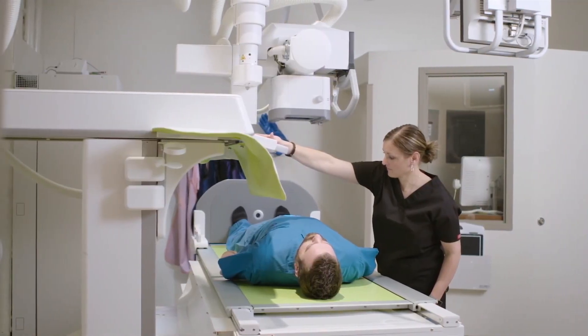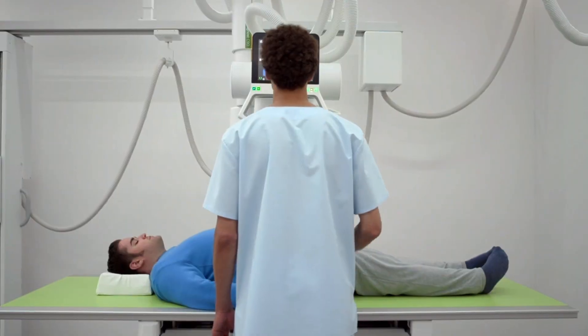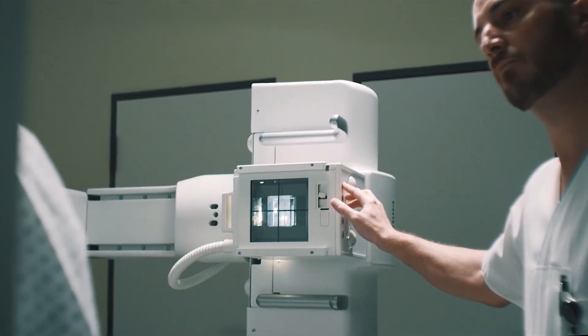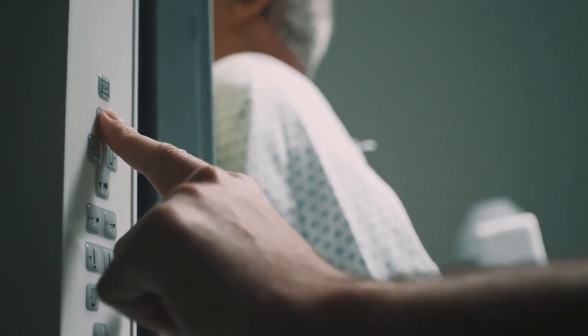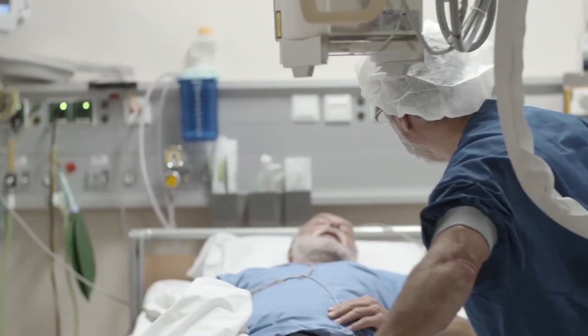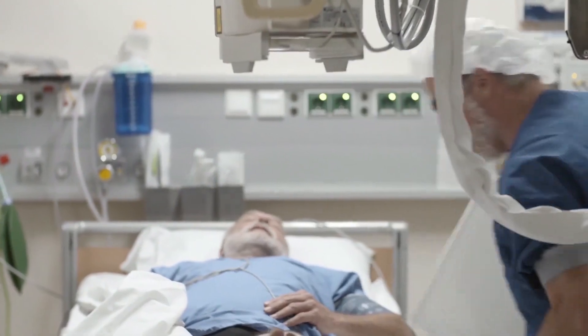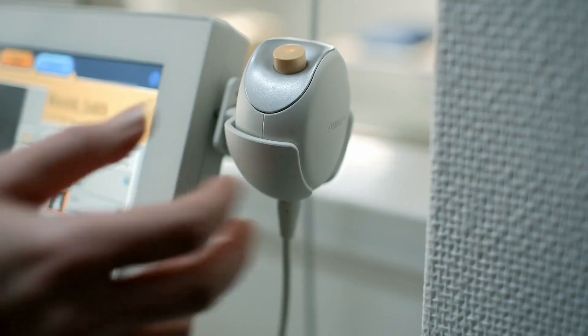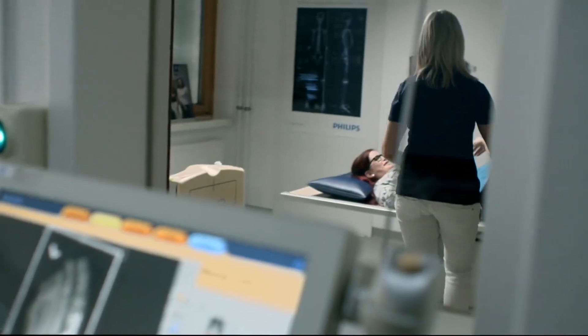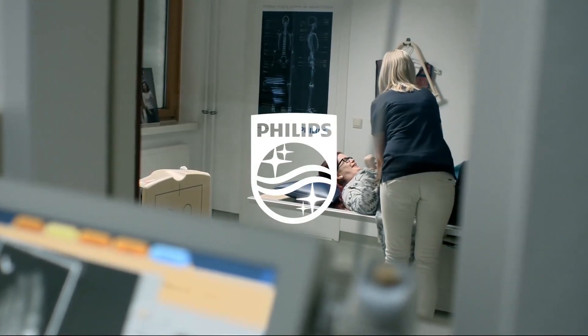These are just a few examples. Because our systems were designed by technologists for technologists, the capabilities you need are already built into the Philips diagnostic x-ray and fluoroscopy portfolio. With excellent image quality, better dose performance, and patient-centric design, we help you meet your outcomes. Innovation and you. Philips.